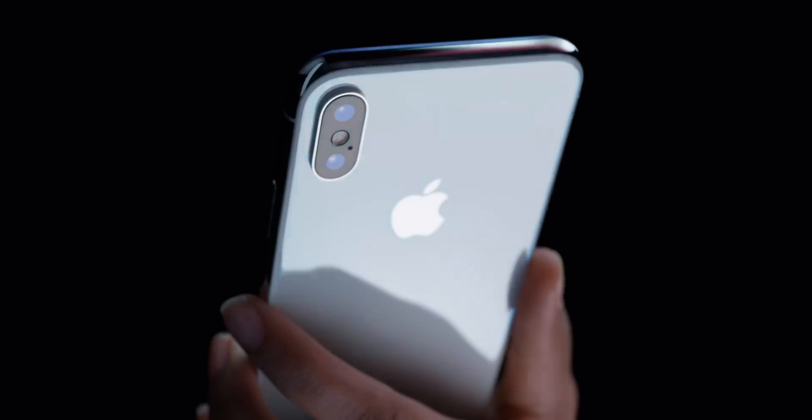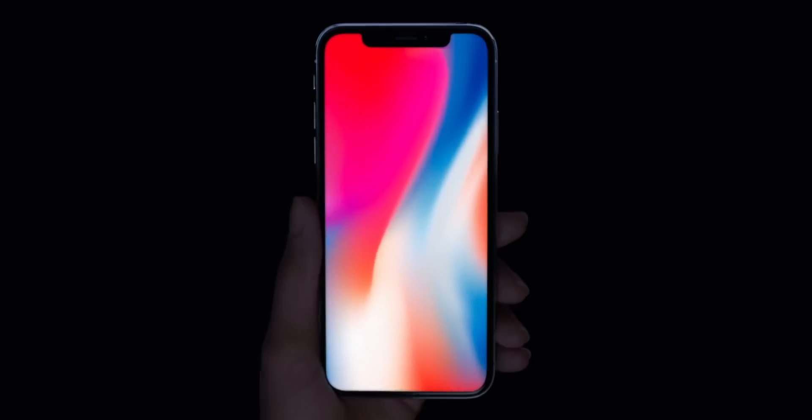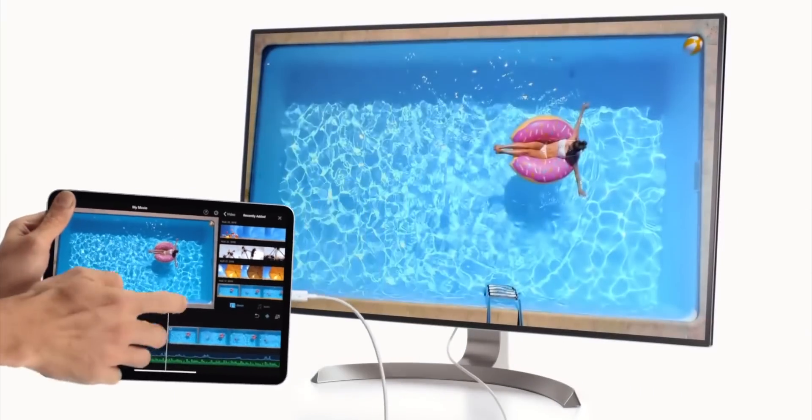If Apple was going to switch the business end of Lightning to USB-C, arguably the best time to have done it would have been the fall of 2017 with the iPhone X. It had been five years since the 30-pin transition and Apple was already going to flip the tables on the iPhone with an almost complete modern redesign, including Qi standard inductive charging. So why not dumpster fire Lightning along with the home button?